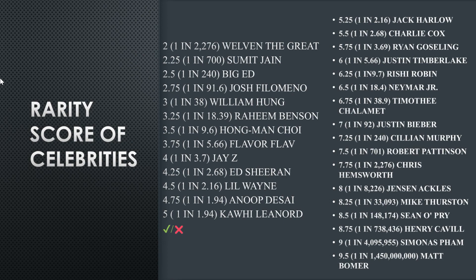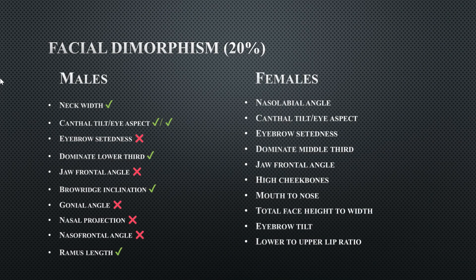These are the rare discord comparisons to other celebrities so you can compare his facial dimorphism. For males we look at the male side, and the checkmarks indicate what he does have: a wide neck, canthral tilt and eye aspect ratio, a dominant lower third, brow ridge inclination, and ramus length.